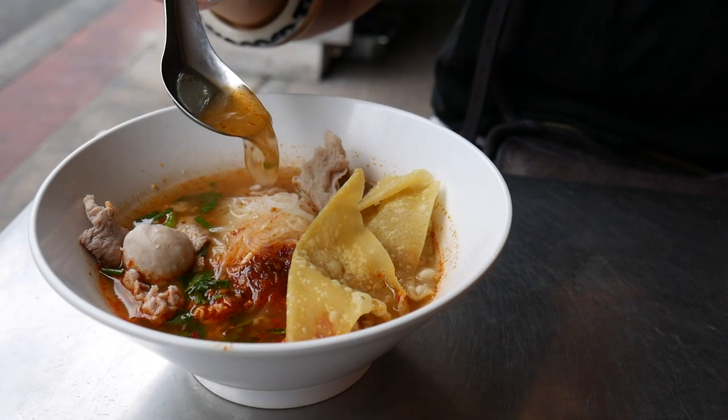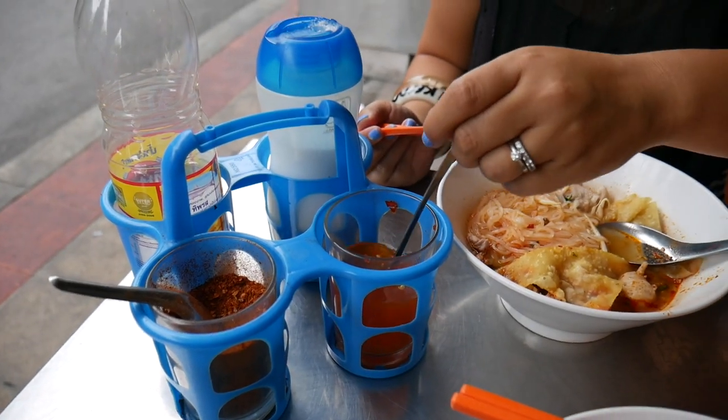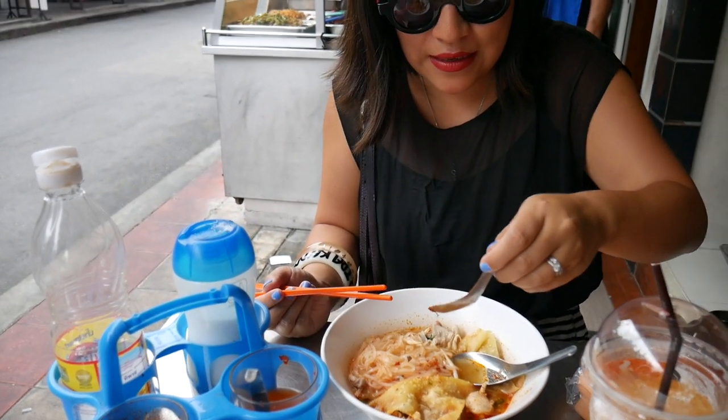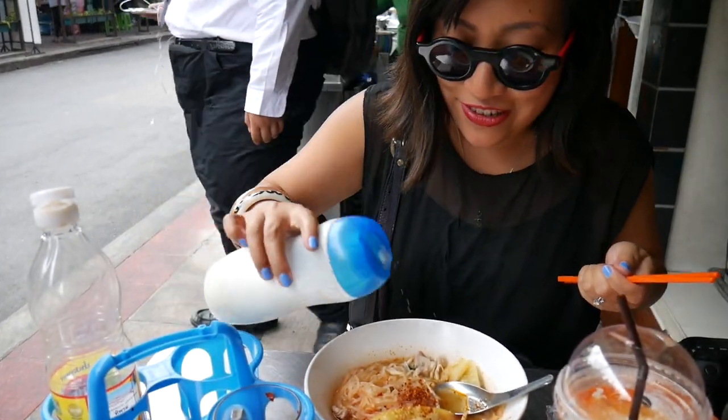Quite spicy, but not spicy enough for my taste. On the Thai table you'll always find a range of condiments — you'll see fish sauce, chillies in vinegar, sugar, and dried chilli — for you to add to your noodles so you can adjust the taste to what suits. I'm going to add a little bit more vinegar, a touch more spice, and a little bit of sugar just to round it off.